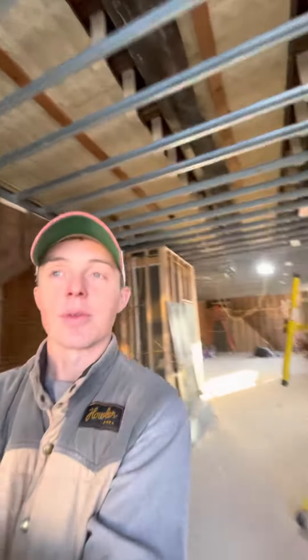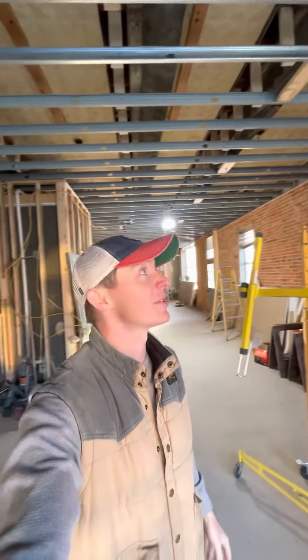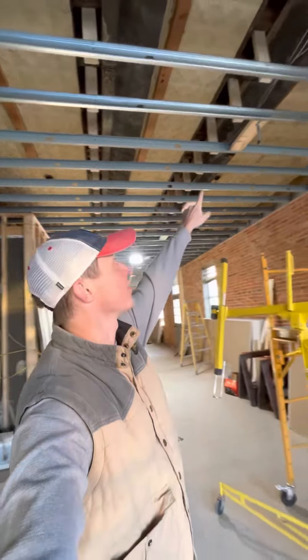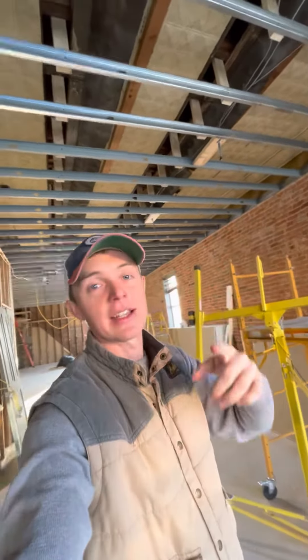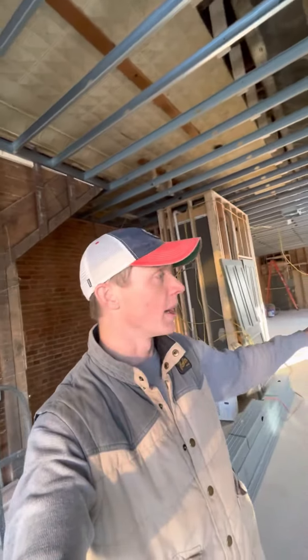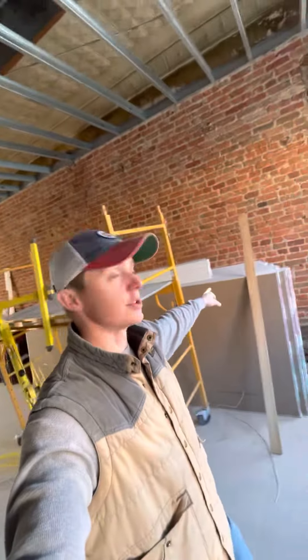I wanted to give you a quick update at the 332 South Broadway building where we're putting in a restaurant. We do have the steel studs up. Rough-in has been completed just this morning — the city came through for their electrical rough-in inspection and we were approved. We're shooting for Monday to be putting up the drywall.